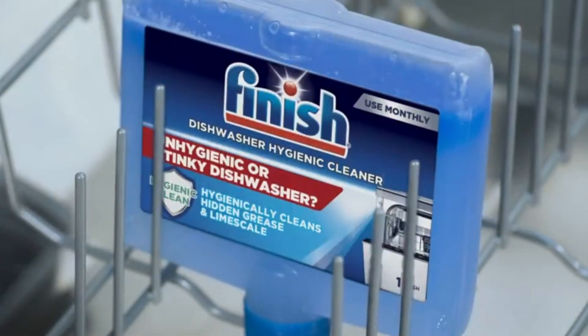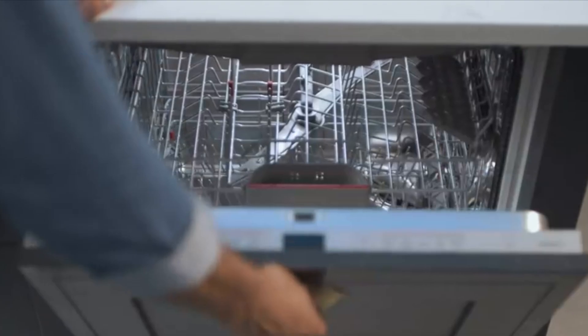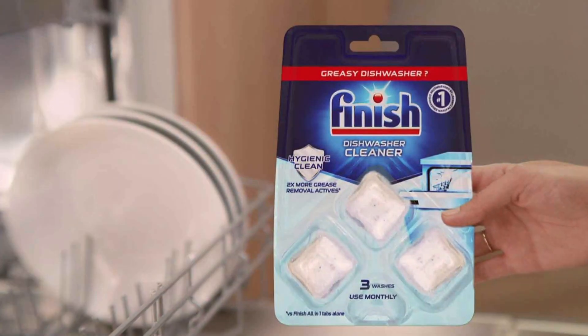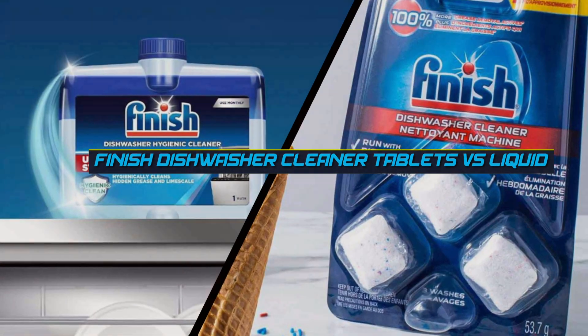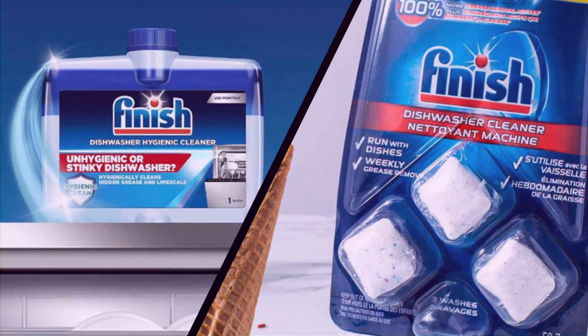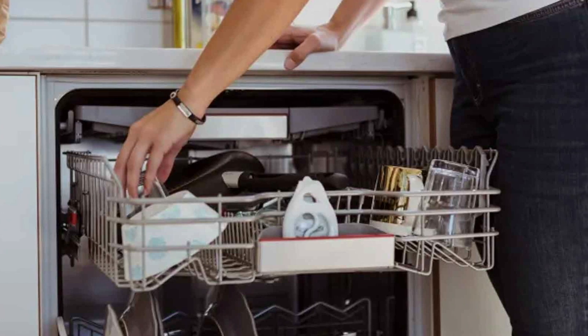Hey everyone, welcome back to our channel where we dive into the nitty-gritty of home appliances and cleaning solutions to make your life easier and your dishes sparkle. Today we are settling the big debate in the dishwasher world: Finish cleaner tablets versus liquids. Which one will take the crown for the ultimate cleaning companion? We'll break down each product, compare the features side by side, and finally declare a winner.